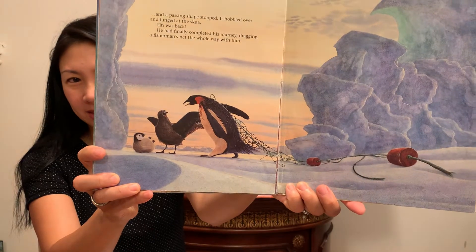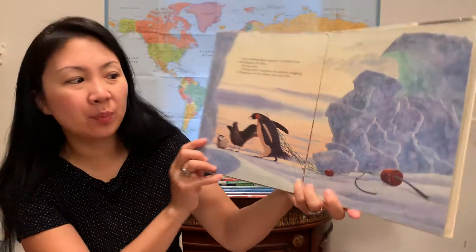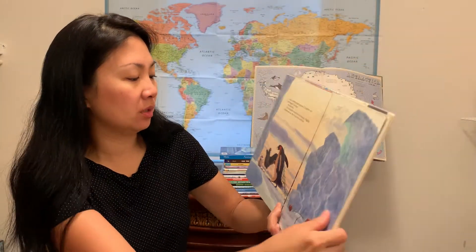And then there's a little bit of opportunity to talk about pollution and environmentalism here at the end. The family is reunited, but you can see he's caught in a fishing net.